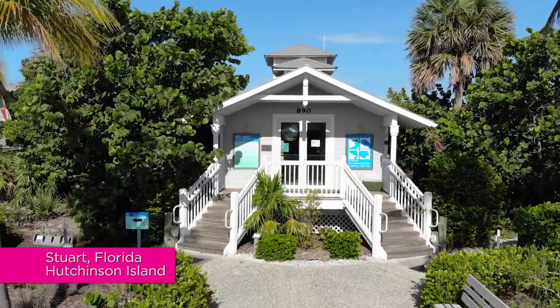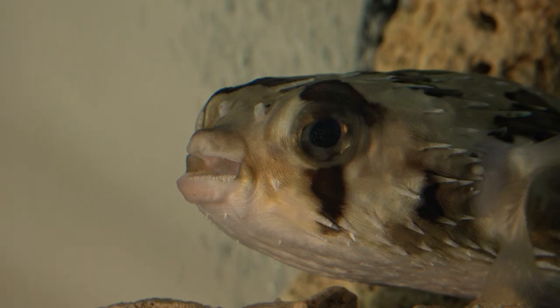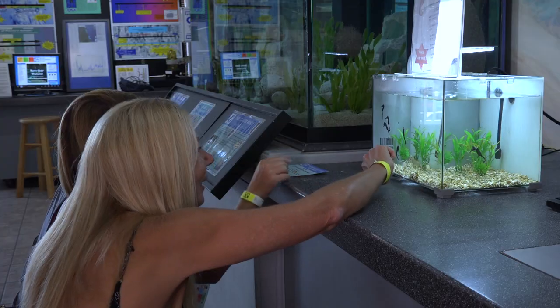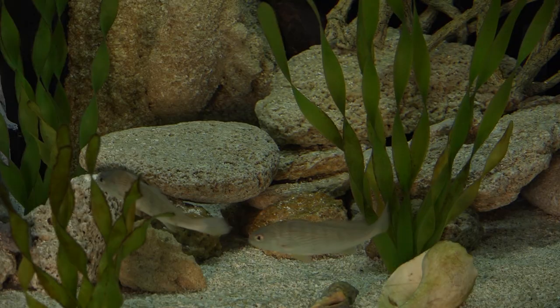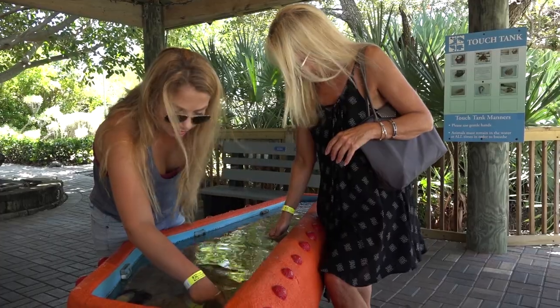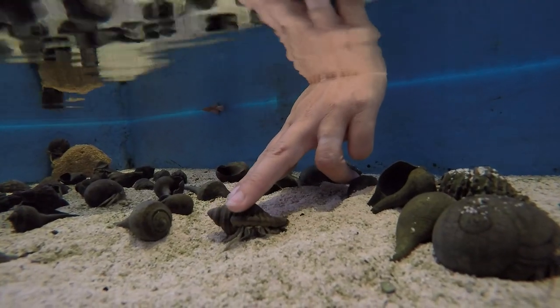A visit to the Florida Oceanographic Coastal Center starts with our indoor aquariums and exhibits. Here at Florida Oceanographic, we connect our guests through interactive, touching exhibits with the nature and wildlife in our area.